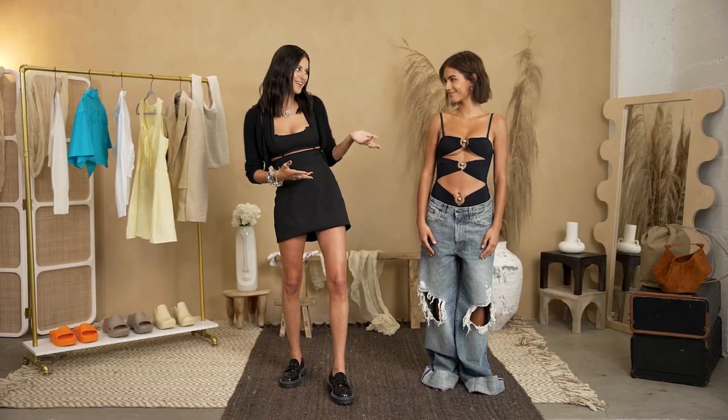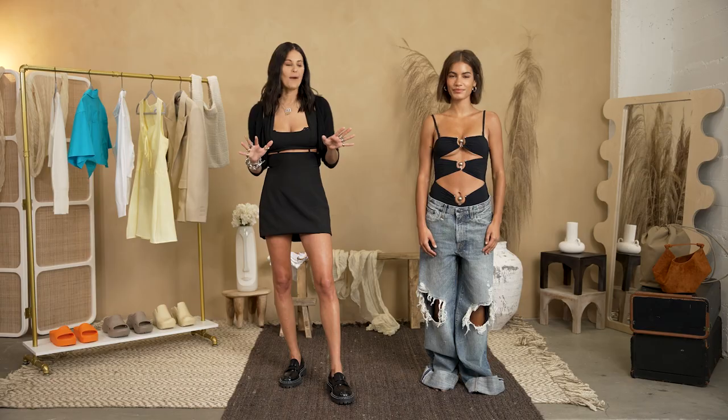So I went to the Ford website, picked out a ton of stuff, and we're going to do a full live style session today together. We have Jay with us here today with her luscious tan to really bring in the tropical vibes.